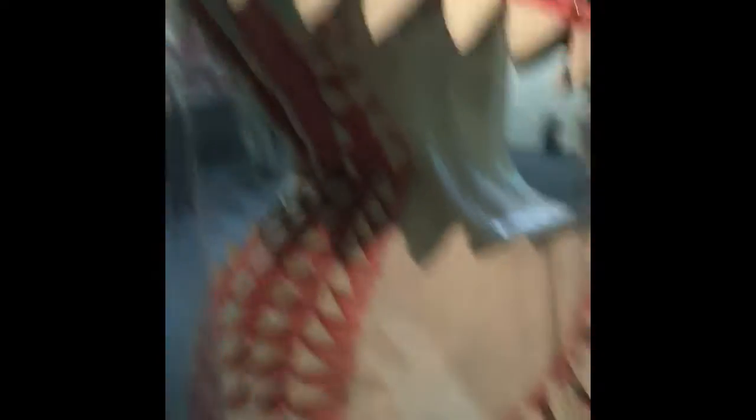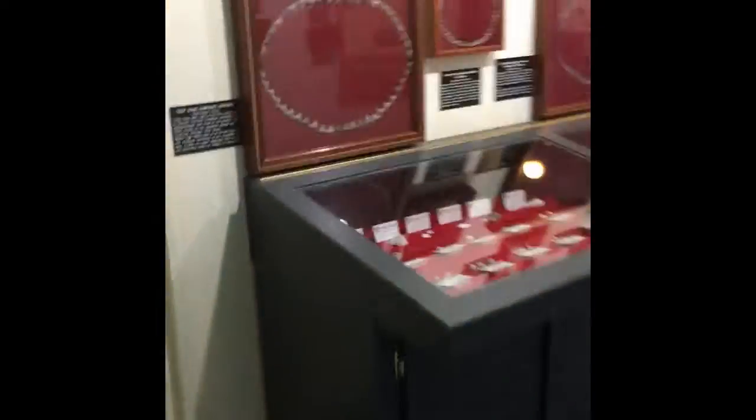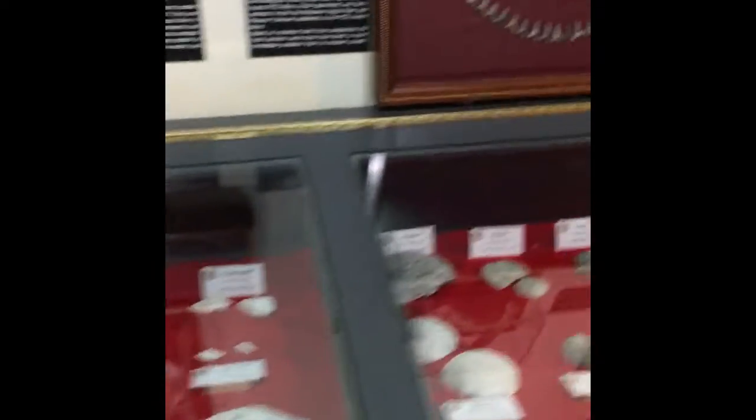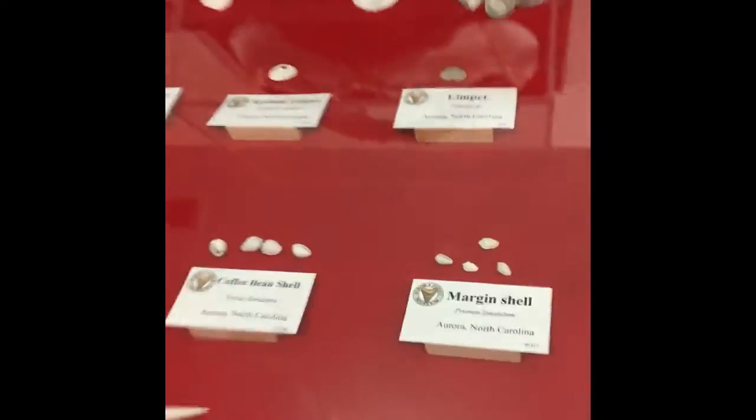We're on the first exhibit here - this is the shark room. It's pretty cool until you get a big old shark coming at you right there when you come in. It shows you all the different exhibits, little shells, shark's teeth.